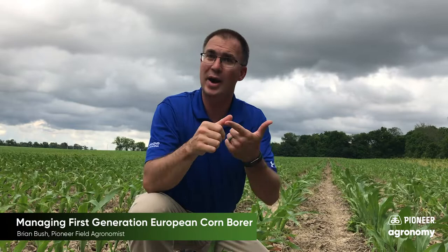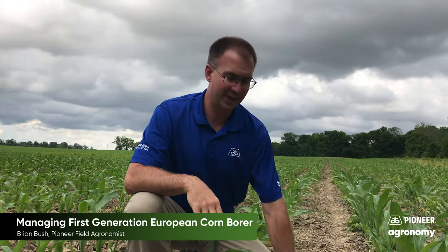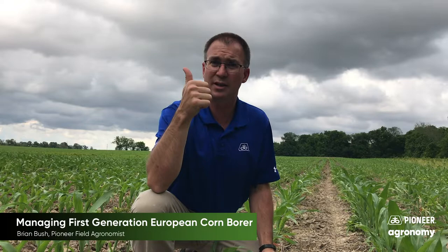Maybe that's non-GMO yellow, non-GMO white, waxy corn, even popcorn for that matter. I think we're about time to start managing that first generation of corn borer. My goal is to try and kill the larvae before they can get into the midrib here. That begins about the third instar stage.